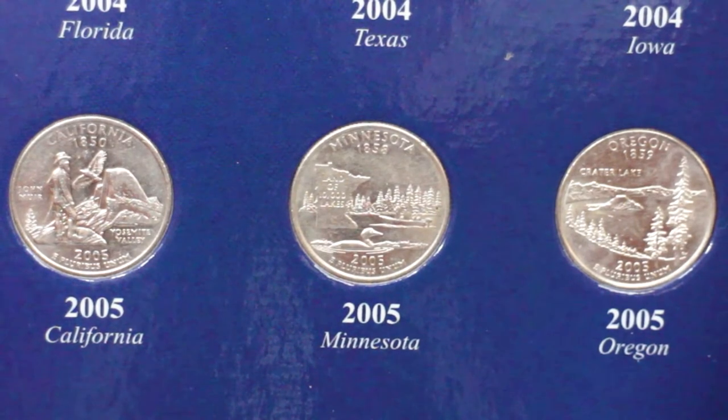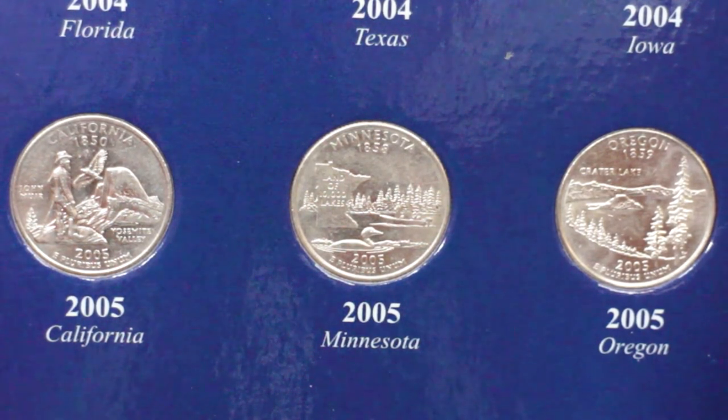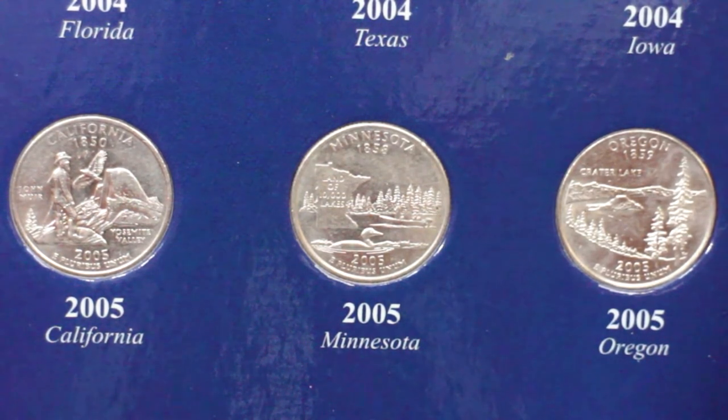The design of this quarter highlights an image of a lake surrounded by trees, with two people fishing in a boat, a loon on the water, and an outline of the state with the legend Land of Ten Thousand Lakes. It also shows the name of the state and the date of its admission into the Union.